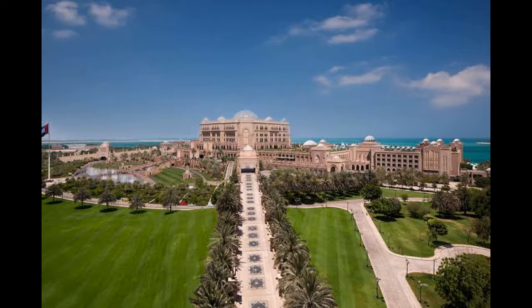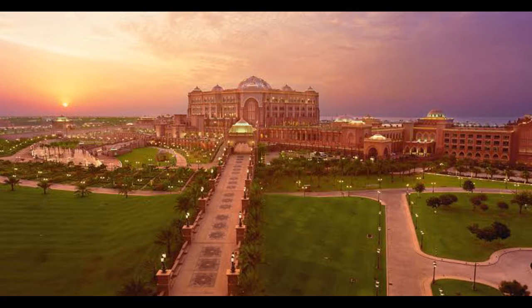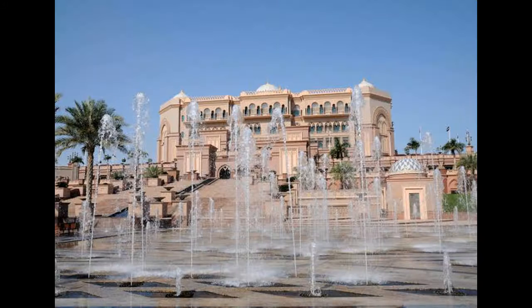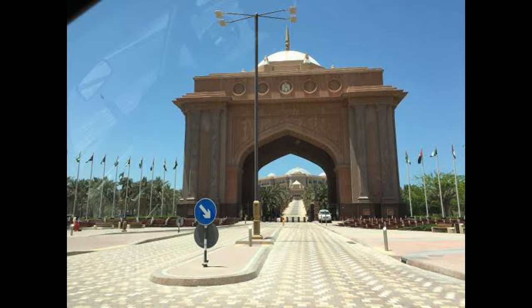Rooms and facilities: Emirates Palace consists of 394 residences, including 92 suites and 22 residential suites. The residences are spread over two wings as well as a primary central building. The majority of the suites are furnished in gold and marble. The main primary building houses an expansive marble floor and a large patterned dome above, picked out in gold. The penthouse floor has six ruler suites which are reserved exclusively for dignitaries, such as royalty.